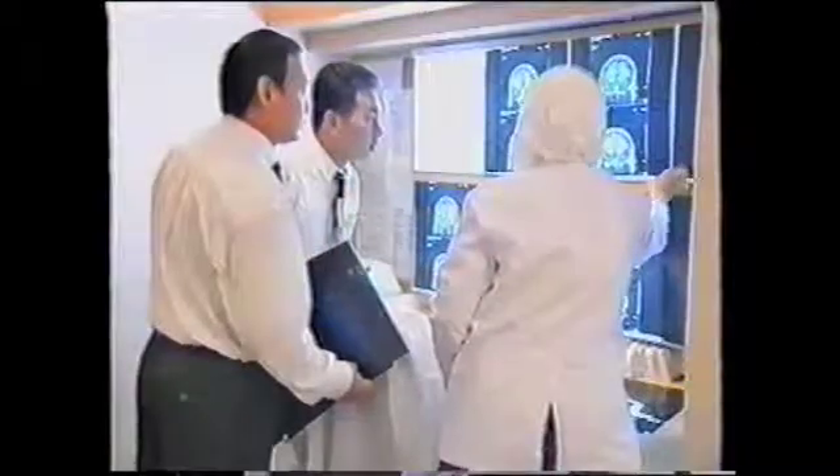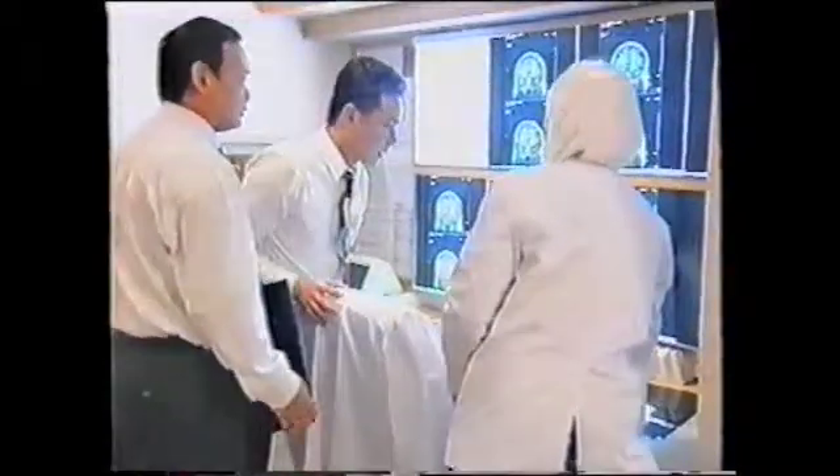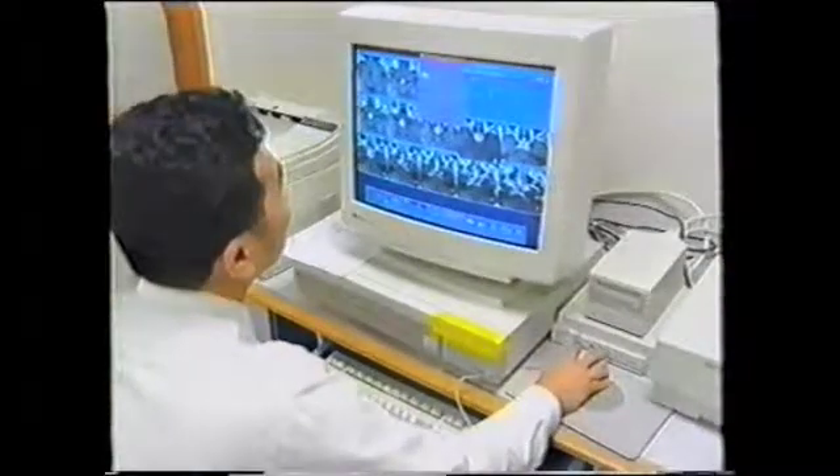In some patients with inoperable brain tumors, it is the only option. It is a safe, effective and cost-saving alternative to conventional micro neurosurgery.